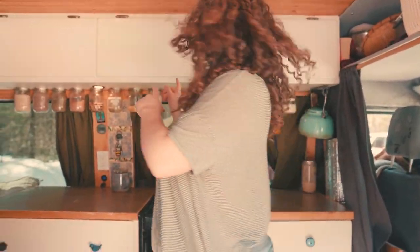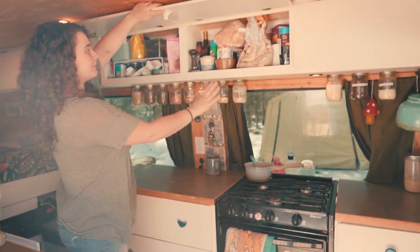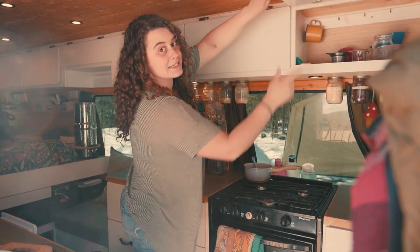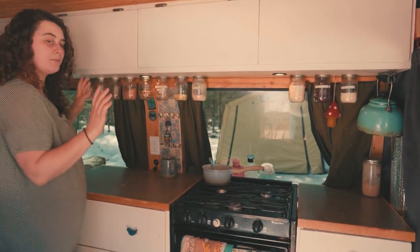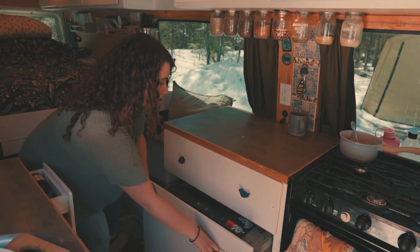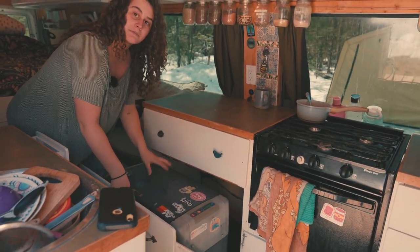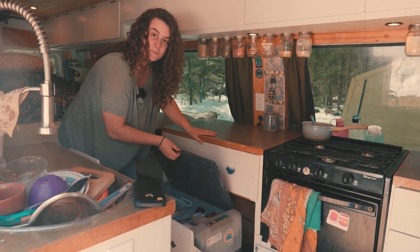Over here is the rest of the kitchen. We have very stuffed cabinets with all of our food and then very empty cabinets because I have to do dishes. And then if you come over here, more drawers with food. In here is our fridge — it's a Waeco, which is now Dometic, so it's very old, but it works very well for us and we pack it with as much as we can.